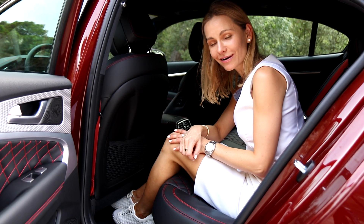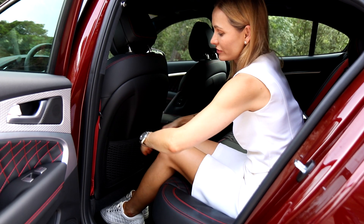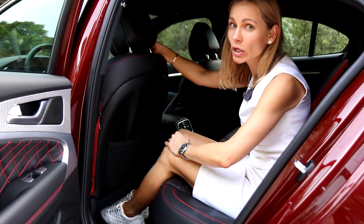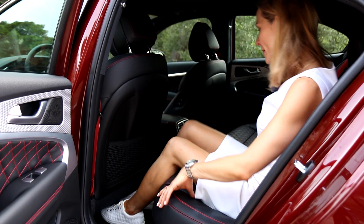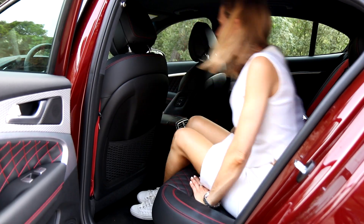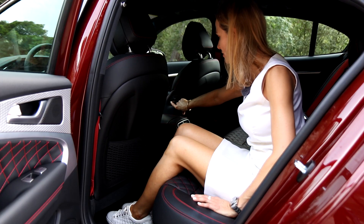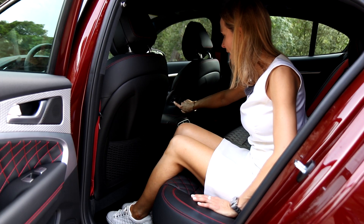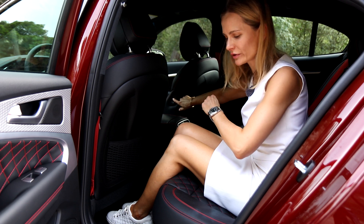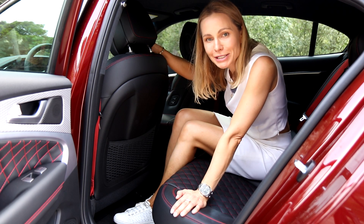Being a back seat passenger here is not bad at all. I've adjusted the front seat for my height and I still have plenty of knee room and decent headroom — although if you are significantly taller than me, things might get a little complicated. The middle seat? I'd say don't bother. But there's a very neat feature: with buttons here you can actually adjust the front seat — push it forwards, push it backwards, and even recline it. This comes in very, very handy. You also get this beautiful quilted seat design that you see in the front. Well done, Genesis.